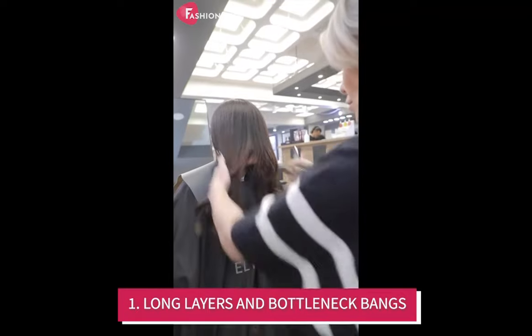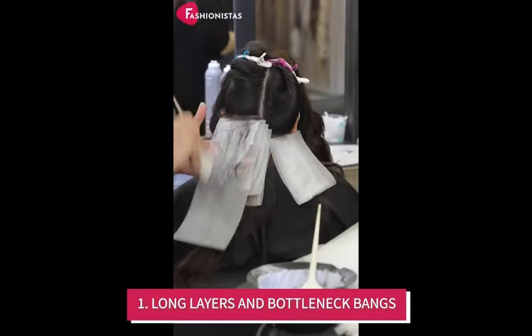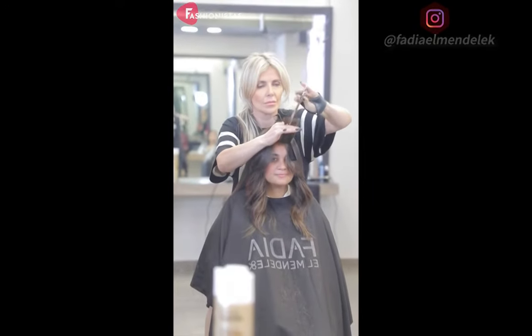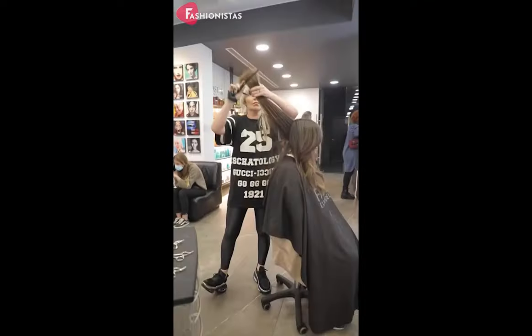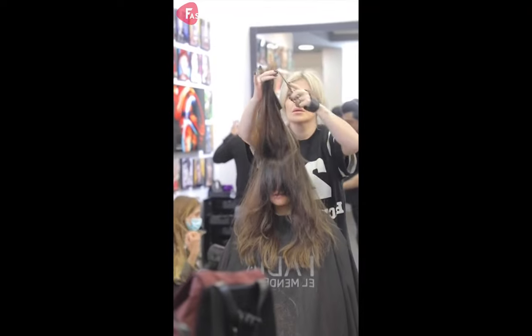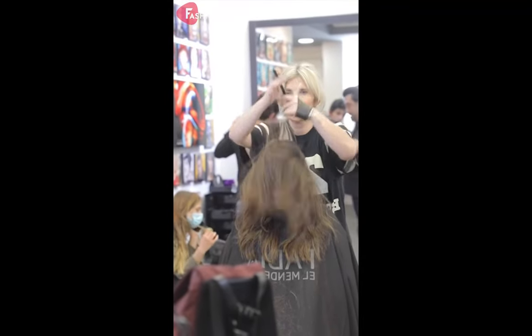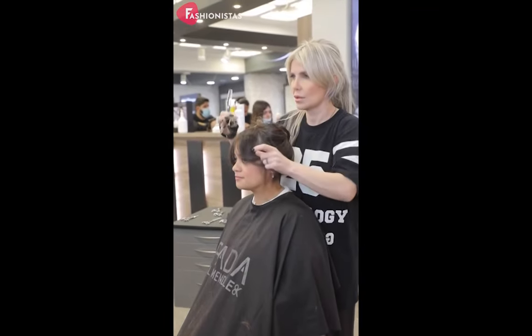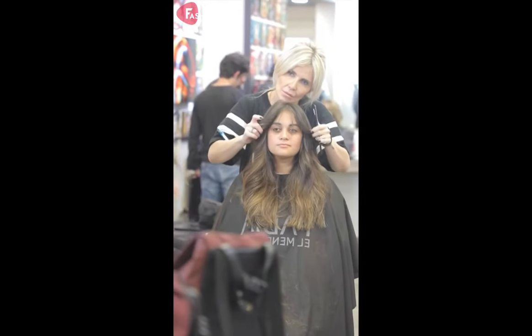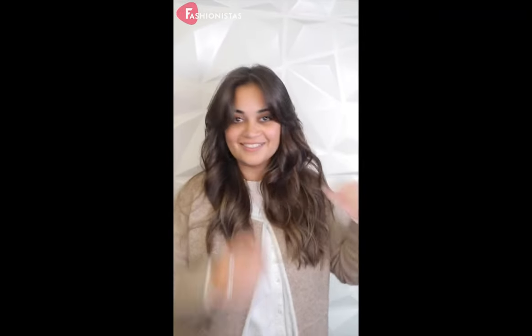Long layers and bottleneck bangs. This style is perfect for round faces because it helps to create the illusion of a more oval-shaped face. The long layers give the hair more movement and the bottleneck bangs help to frame the face. To get these awesome bottleneck bangs, start by asking your stylist to create longer bangs that skim your cheekbones at an angle, sitting somewhere between the cheekbones and jaw. Then ask for the central part to be cut shorter, keeping the cutting line soft and choppy, with the shortest part in the middle and getting longer on the edges.